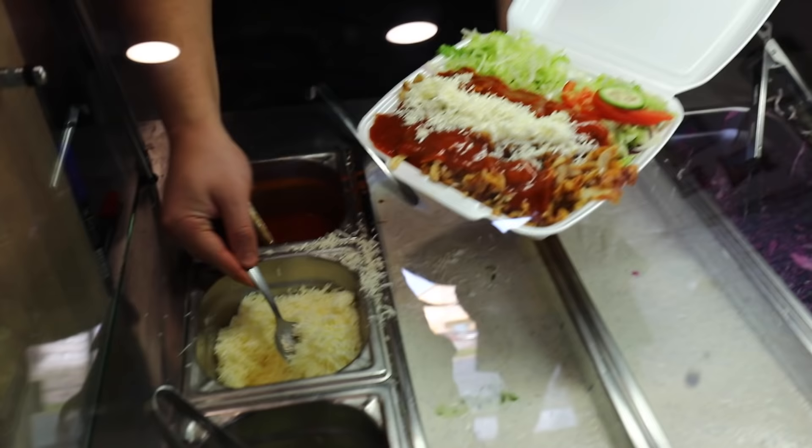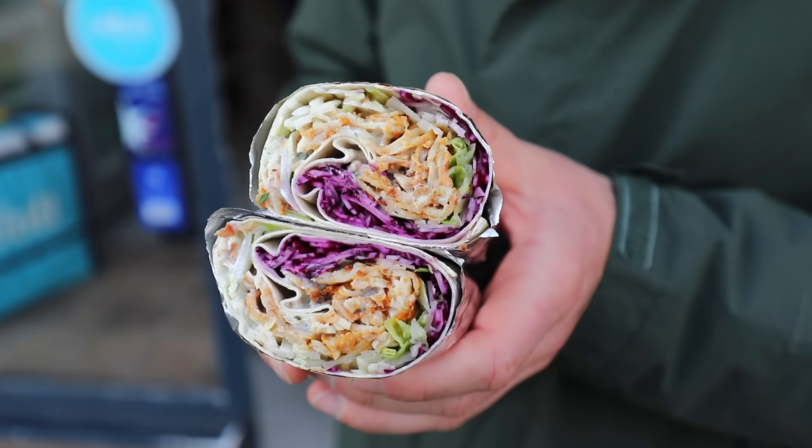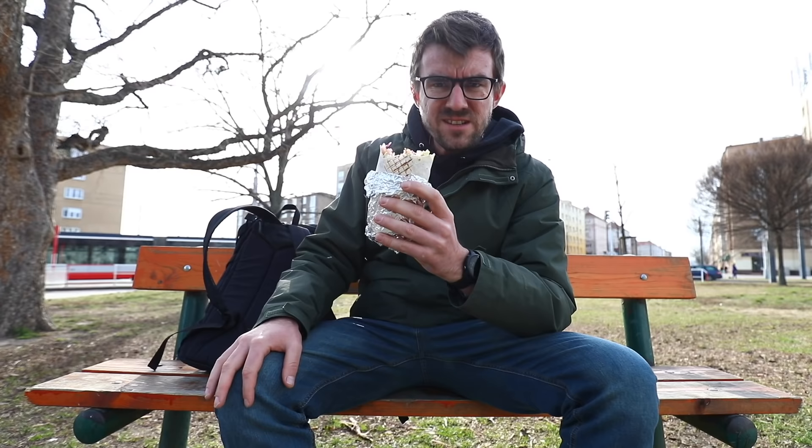Meat: very good, very well flavored. Veggies: obviously okay. Tortilla: okay. Packing: perfect. Size: very good, as I mentioned. Two or three more kebabs and I can be a food blogger.